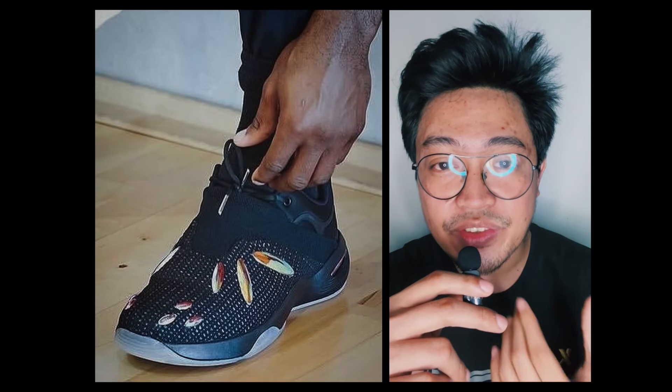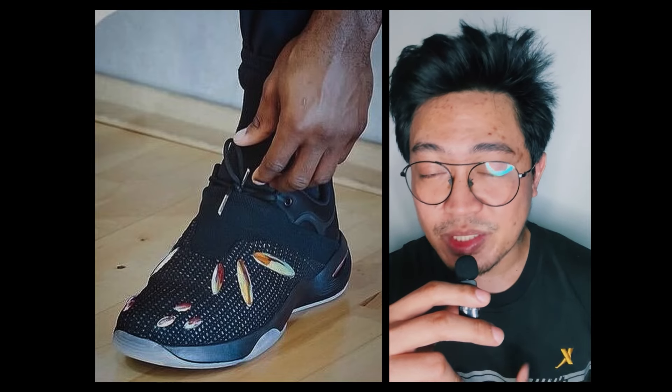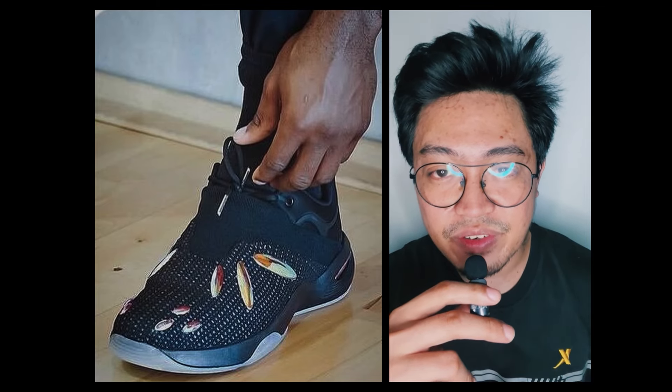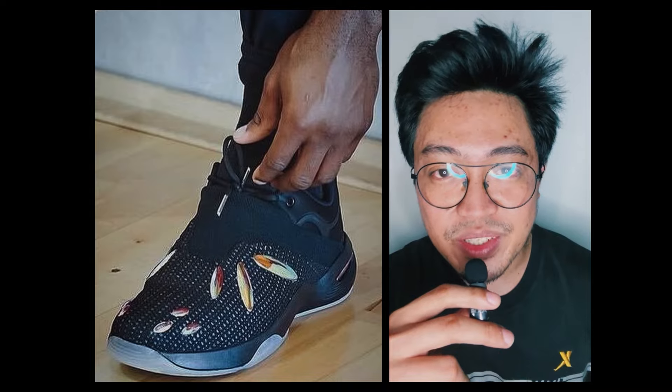The shoe still has those metallic oblique overlays on the upper, the performance benefits of which are still a head-scratcher. The midsole curvature remains refined compared to the first version, and the translucent rubber outsole has been retained.